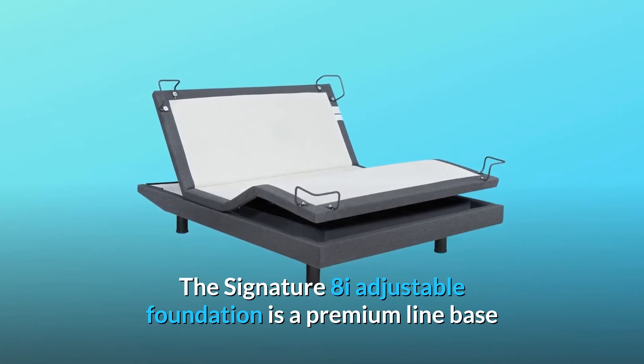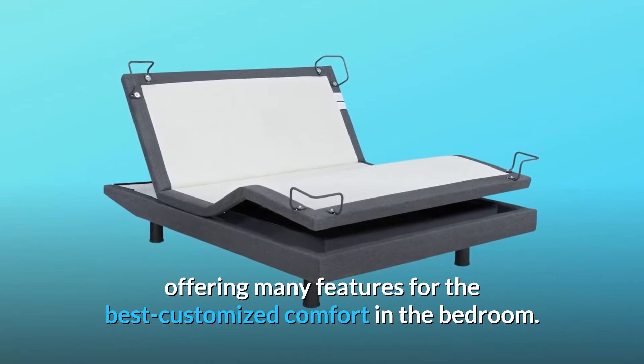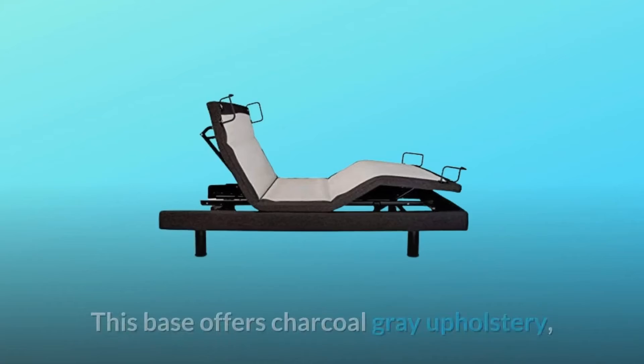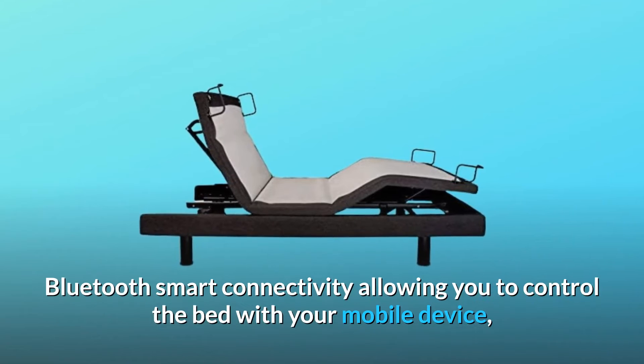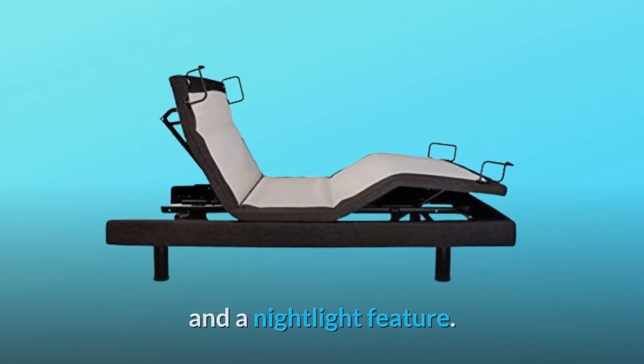The Signature 8i Adjustable Foundation is a premium line base offering many features for the best customized comfort in the bedroom. This base offers charcoal gray upholstery, Bluetooth smart connectivity allowing you to control the bed with your mobile device, and a nightlight feature.